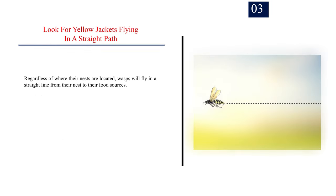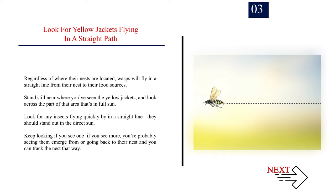Number 3 — Look for yellow jackets flying in a straight path. Regardless of where their nests are located, wasps will fly in a straight line from their nest to their food sources. Stand still near where you've seen the yellow jackets and look across the part of that area that's in full sun. Look for insects flying quickly in a straight line — they should stand out in direct sun. If you see more than one, you're probably seeing them emerge from or return to their nest, and you can track the nest that way.